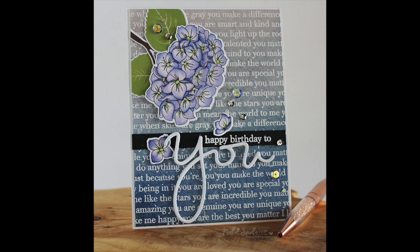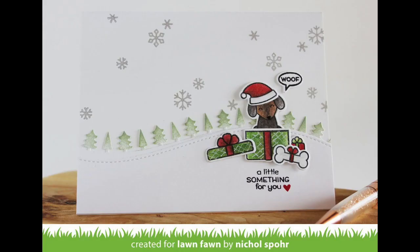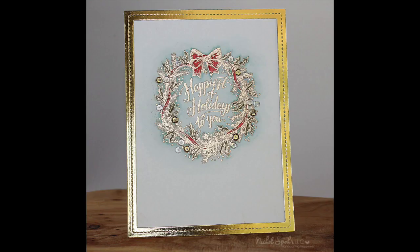First, I had this really pretty floral card featuring the You Matter Background, You Matter Stamps and Dies, and the Hydrangea Blooms. I also had this Secret Garden card featuring Secret Garden and the Birch Tree Window. Lawn Fawn teamed up with Simon Says Stamp for the Happy Holidays Stamp Set and Coordinating Dies.